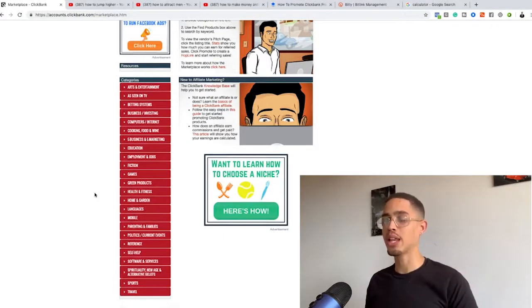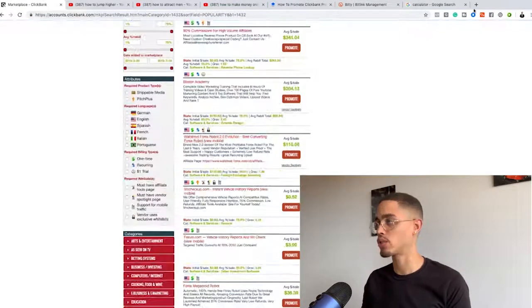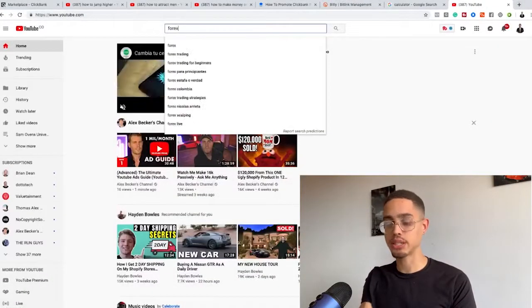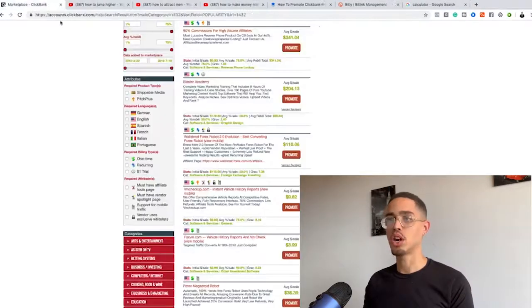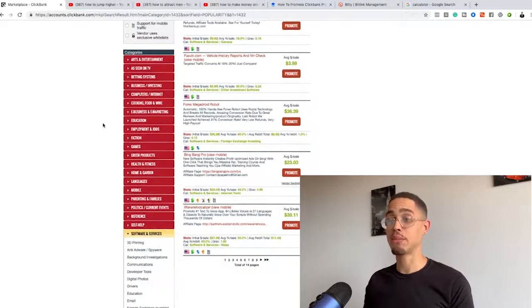Depending on whether you want to start with health and fitness, home and garden, or languages, what I'd highly recommend for this method is picking something you're passionate about and something that has demand in the marketplace. To check demand, let's look at Forex on YouTube — we see 352 thousand views, 1 million views, 560 thousand views. So there's clearly people searching for this subject, confirming there's demand for that niche.